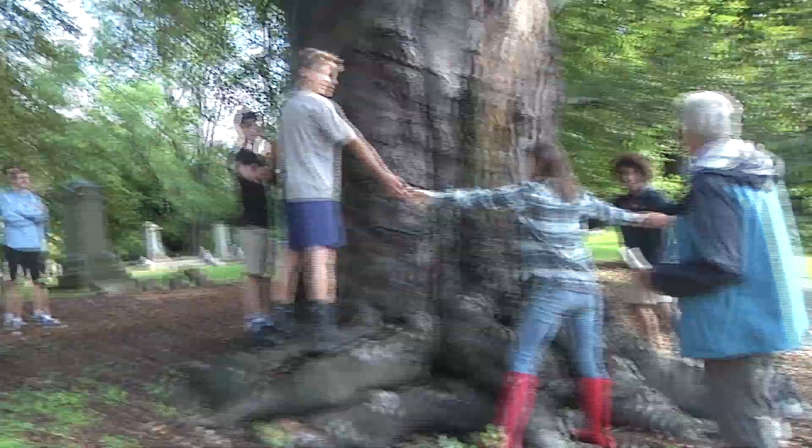We've been learning in the classroom about how different trees are interconnected underground and how different species coexist and have relationships with their environments — with squirrels and other animals. Out here we actually got to see in person just how that works.